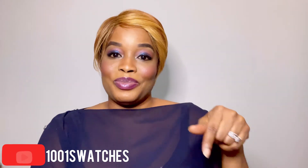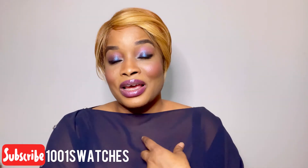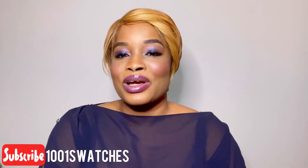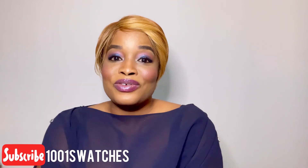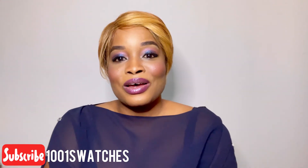Thank you so much for watching. I'll be putting the descriptions for every scent mentioned today in the description below. I hope you enjoyed this as much as I did. Feel free to try some of them — these are old classics and old-time favorites. The market is so saturated with perfumes right now that it's nice to revisit the classics. Please subscribe, come back and hang out with me on A Thousand and One Swatches, and until next time, have a great day.